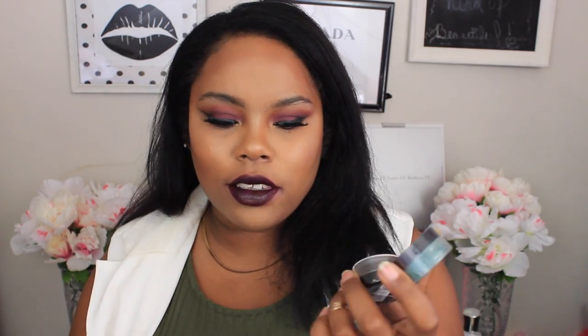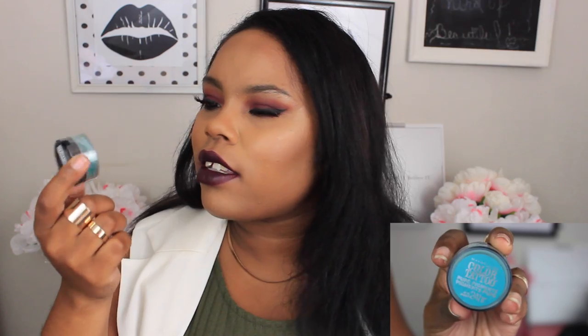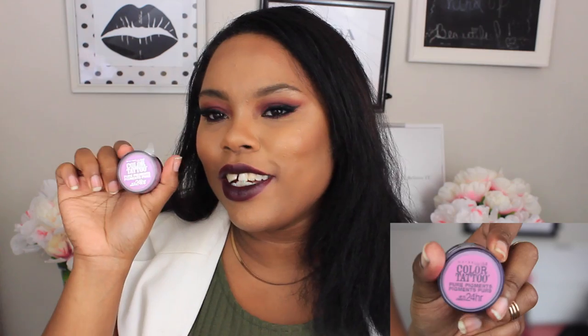Then I picked up three of these Maybelline Color Tattoo Pure Pigments — I was really surprised to find these at the Dollar Tree, and these were the only three colors they had so I picked up one of each. This one is in Black Mystery, just a black pigment. This one is in Never Fade Jade, which looks like a teal color and is really pretty. And then this one is in Pink Rubble, which is a light pink with a little bit of purple iridescence in it. I was surprised to see these at the Dollar Tree because these are still on Elf's website for regular price.